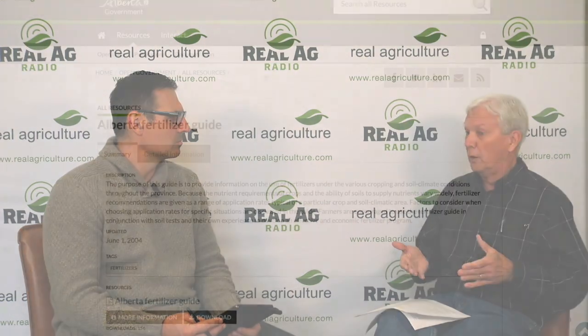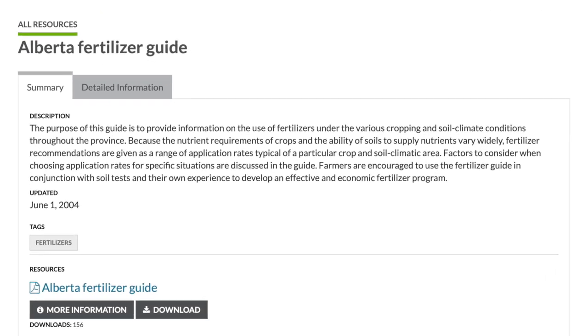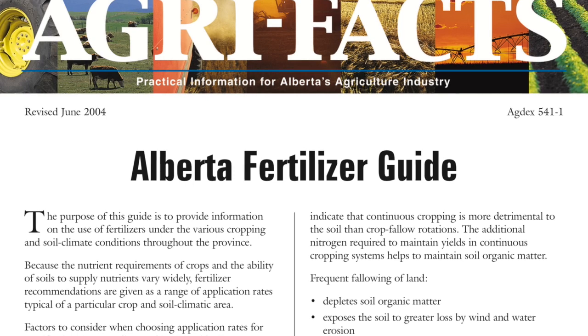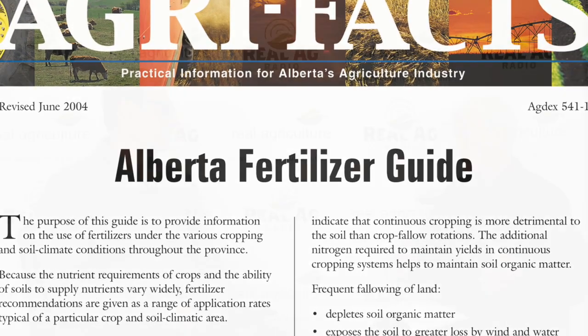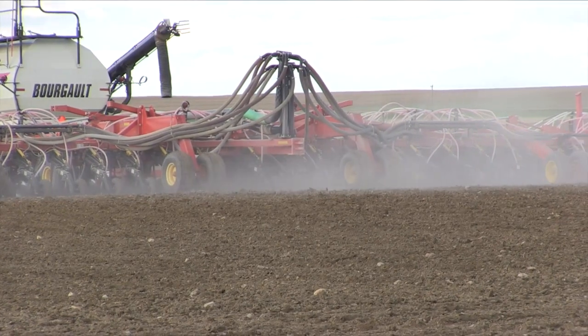Once the farmer gets his results back, he's going to be working with his agronomist to develop fertilizer recommendations. But one thing he could do is a double check — if you go to the Alberta Agriculture website, the Agdex publications on phosphorus, potassium, sulfur, and micronutrients are there. I wrote those and updated most of them before I retired. Those are the most up-to-date recommendations we have. There's been very little fertilizer research in Alberta, Saskatchewan, or Manitoba to really update a lot of the recommendations.